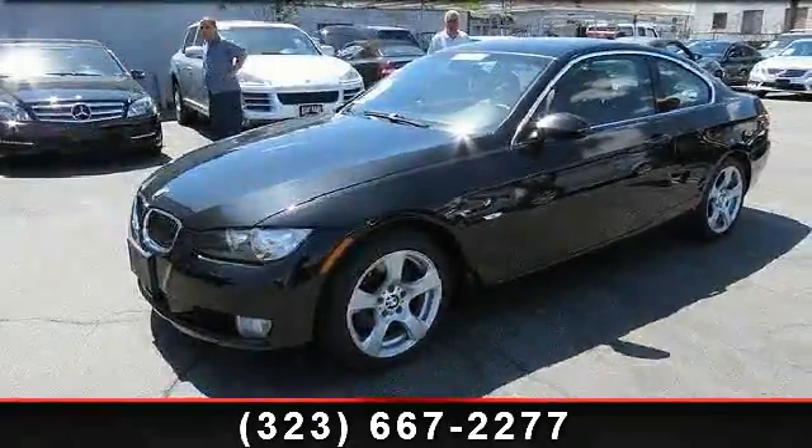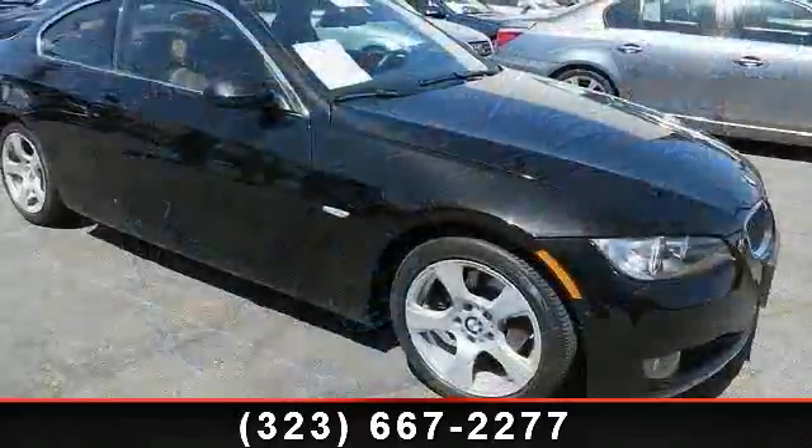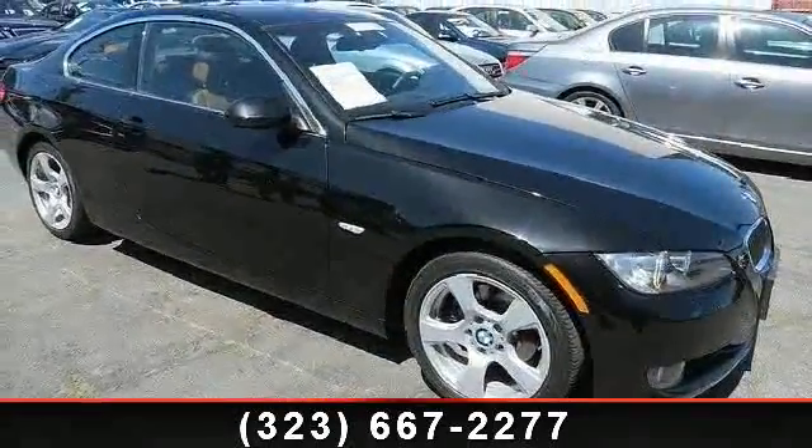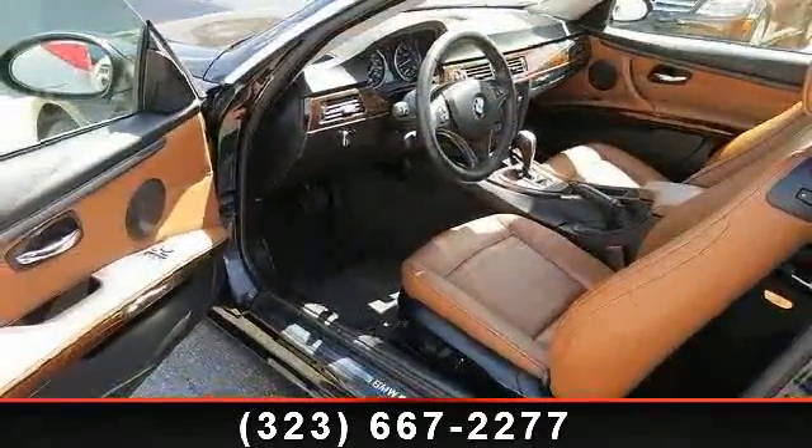Check out this 2009 BMW 3 Series. Don't miss this great deal on a luxury vehicle. This vehicle comes with a reliable 6-cylinder engine, connected to a smooth shifting automatic transmission.